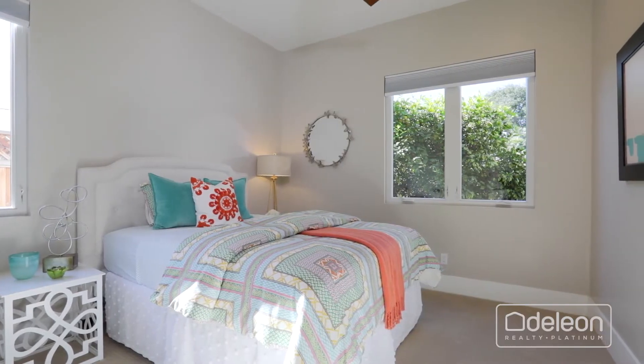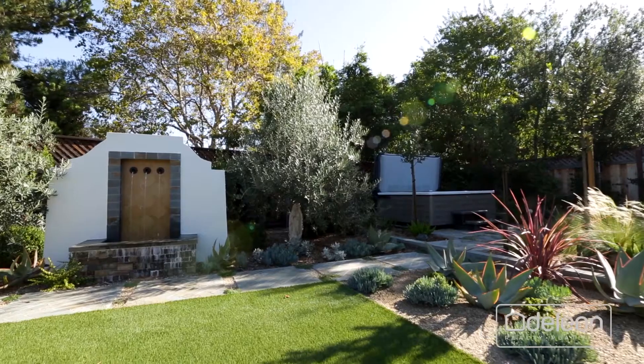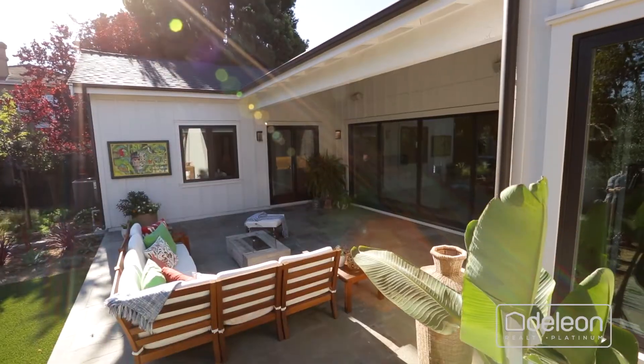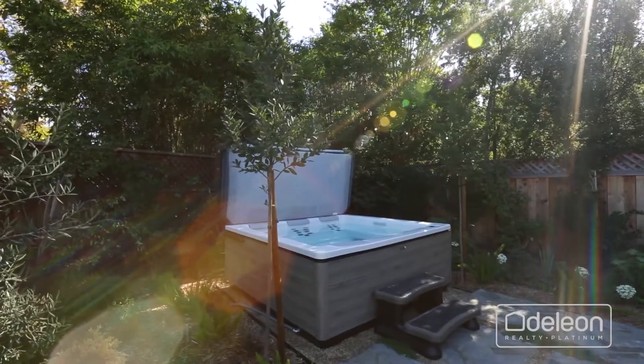Three additional bedrooms include a spacious guest suite with access to the outdoor living room. You will love the backyard, with ample patio space, an outdoor dining area, a fire pit, and a hot tub.